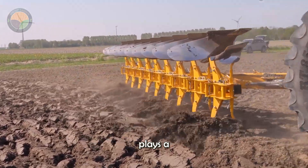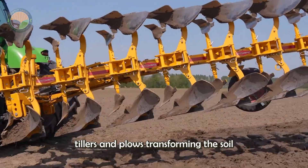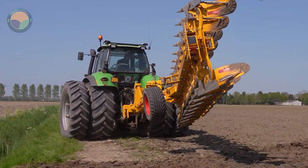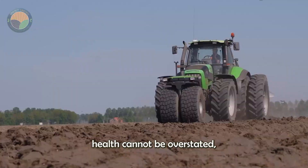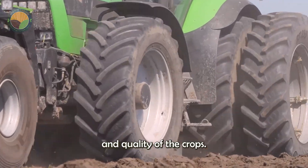Modern machinery plays a vital role in this stage, with advanced tillers and plows transforming the soil into the perfect medium for planting. The importance of soil health cannot be overstated, as it directly impacts the yield and quality of the crops.